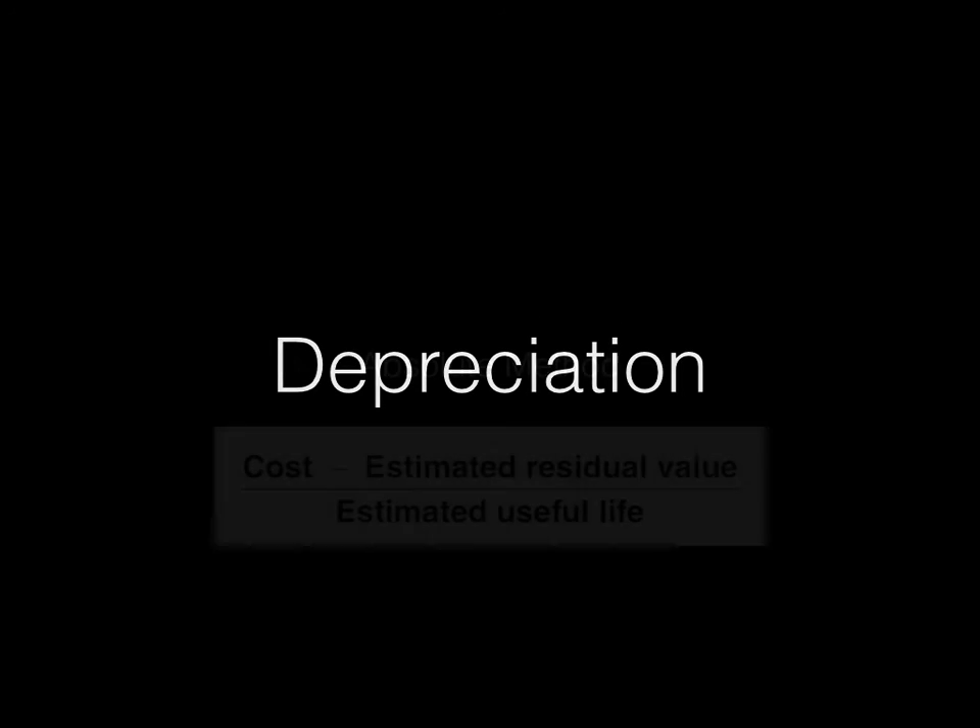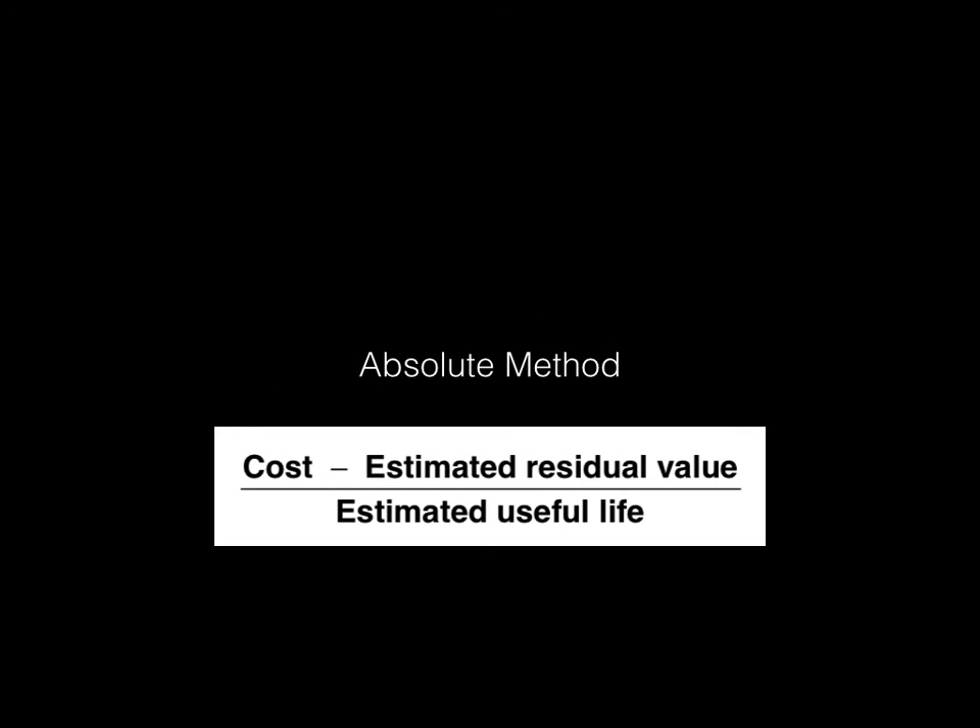There are two main ways to calculate depreciation. There is the absolute method, also known as the straight-line basis, where you take cost minus the estimated residual value divided by the estimated useful life. It's an absolute method in the sense that every year you're removing the same amount from the asset's value — say $1,000 this year, $1,000 the next year, and so on. It's quite a linear decline in value.